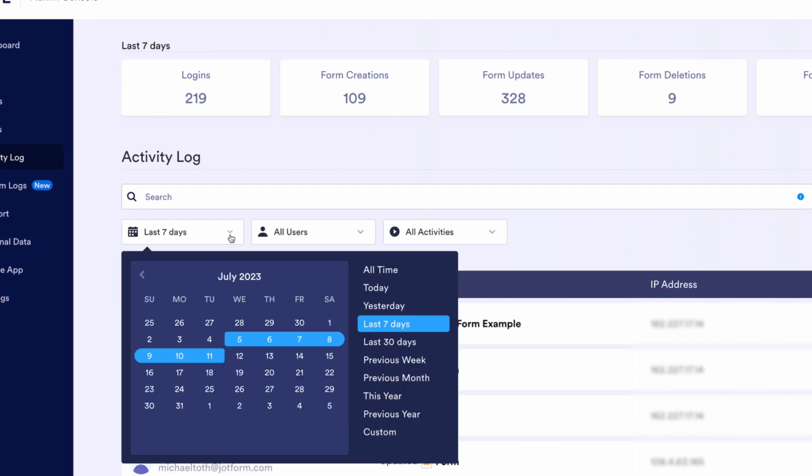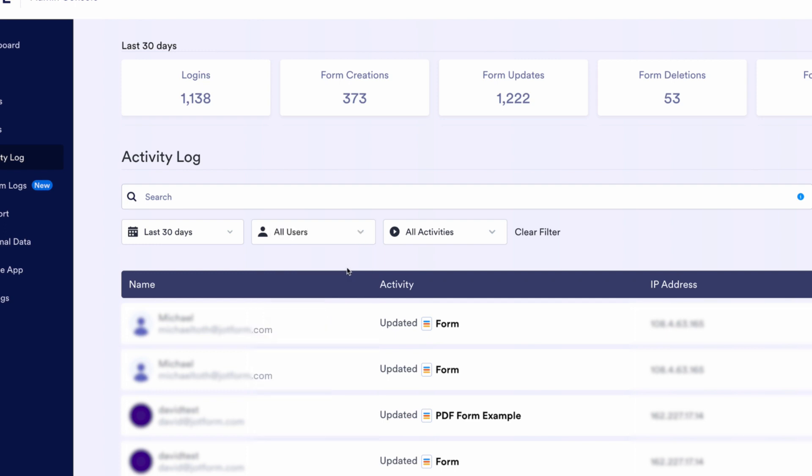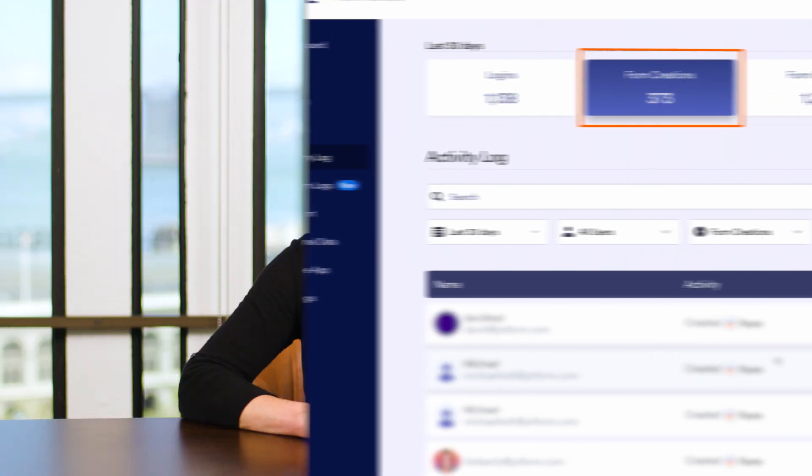Admins can also run detailed reports on platform use from the Activity tab. Just select the desired timeframe, users, and activity you want to track. With this feature, you can see how many forms have been created by each user over time to track platform adoption and identify major users within your organization.